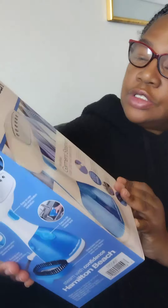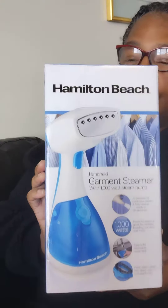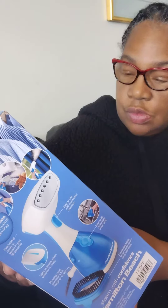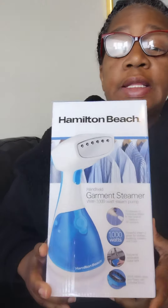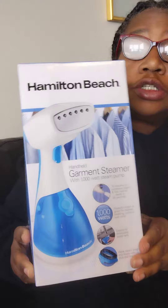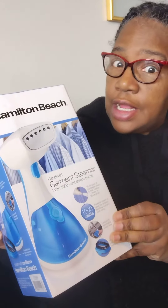I thought it was something nice and it was something that I could use. I've always wanted a steamer, I just never went out and bought it. So this will work to steam my clothes. I will be back later on to steam this for you and we'll see what it's like together.